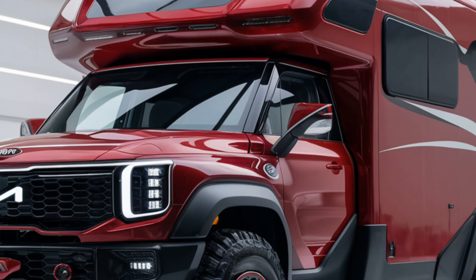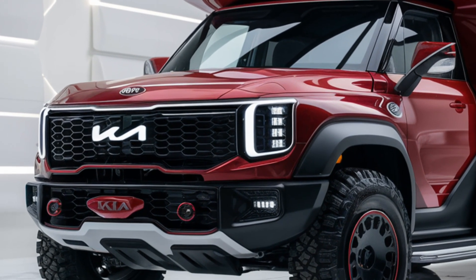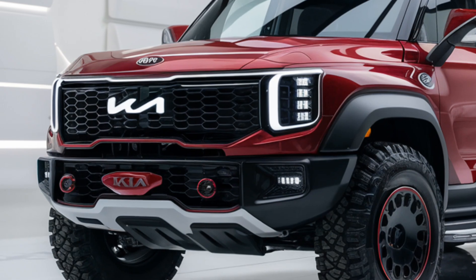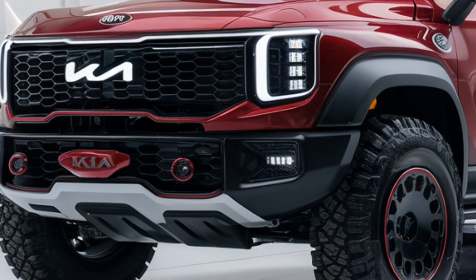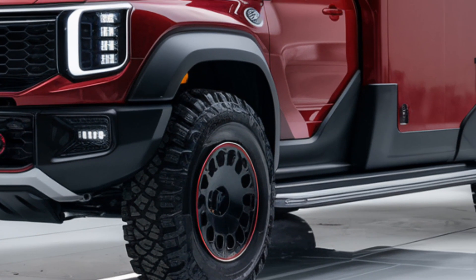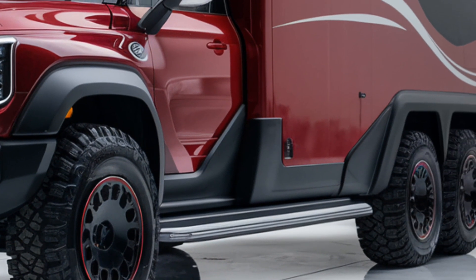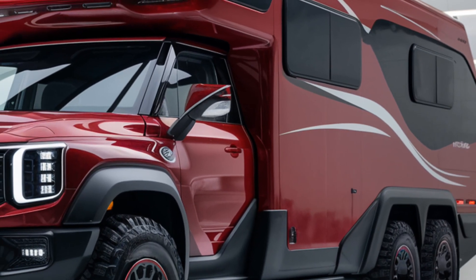The 2025 Kia Motorhome is a perfect blend of practicality and luxury. Whether you're exploring remote landscapes or enjoying a family road trip, this motorhome offers unparalleled convenience, comfort, and performance. Its thoughtful design and innovative features make it a strong contender in the motorhome market.